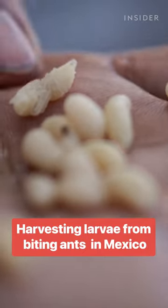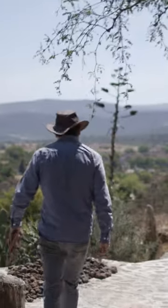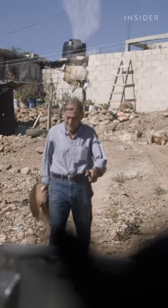Sometimes called ant caviar, these larvae can cost $50 per pound. Jose is a chef and farmer in Mexico. Today, he's searching for escamoles with his uncle Armando.